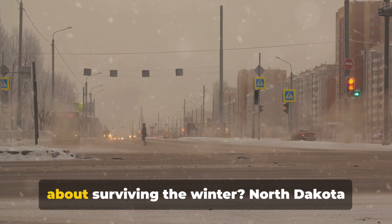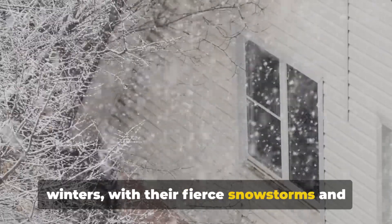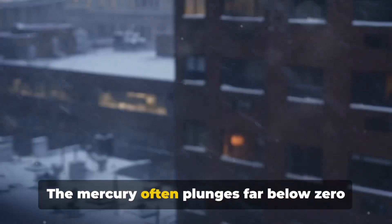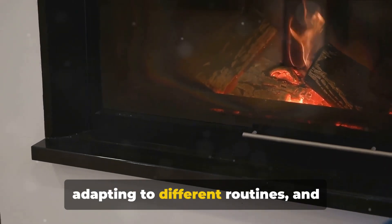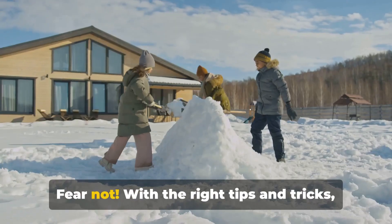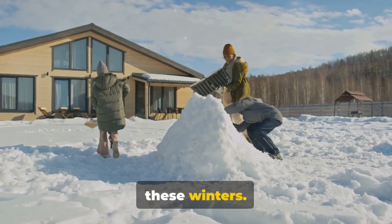Are you new to North Dakota and worried about surviving the winter? North Dakota winters, with their fierce snowstorms and icy winds, can be a challenge for newcomers. The mercury often plunges far below zero and the snow piles up high. But it's not just about the cold — it's about facing a new environment, adapting to different routines, and preparing for unexpected situations. Fear not: with the right tips and tricks, you'll not only survive but also enjoy these winters.